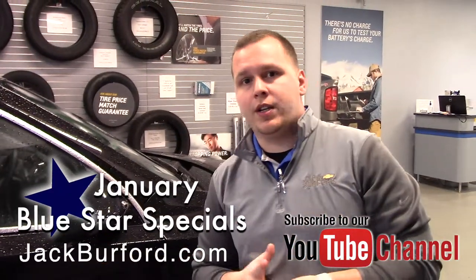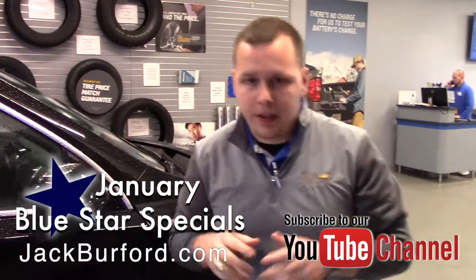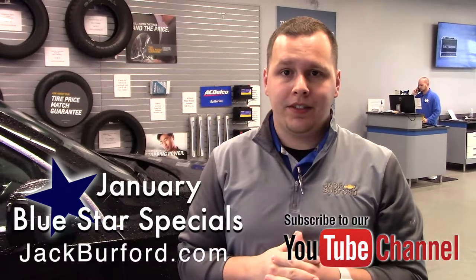Now, to learn more about this vehicle and other vehicles we have right now, visit us online at JackBurford.com. Don't forget to subscribe to our YouTube channel and hit the little bell below to get updated on the latest videos. You can also visit us right here at 819 Eastern Bypass. Can't wait to see you.